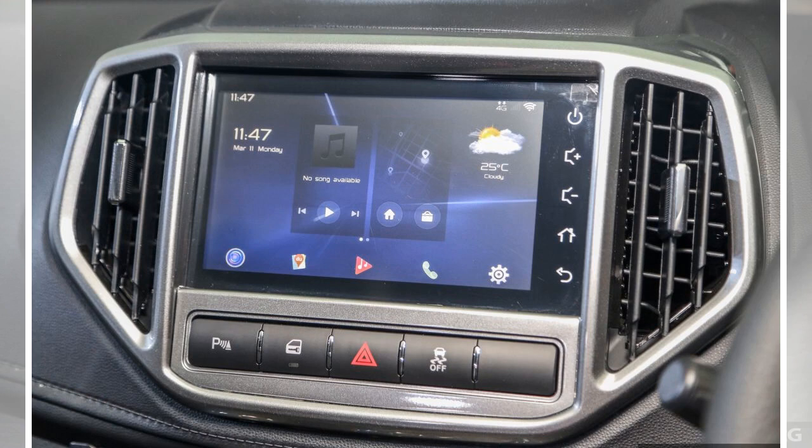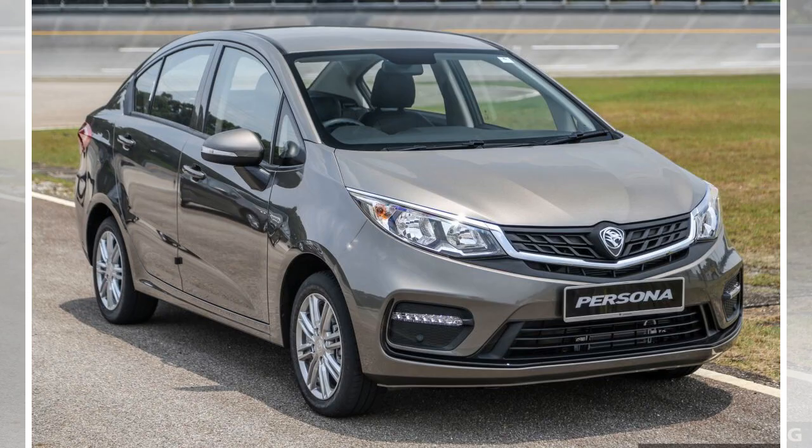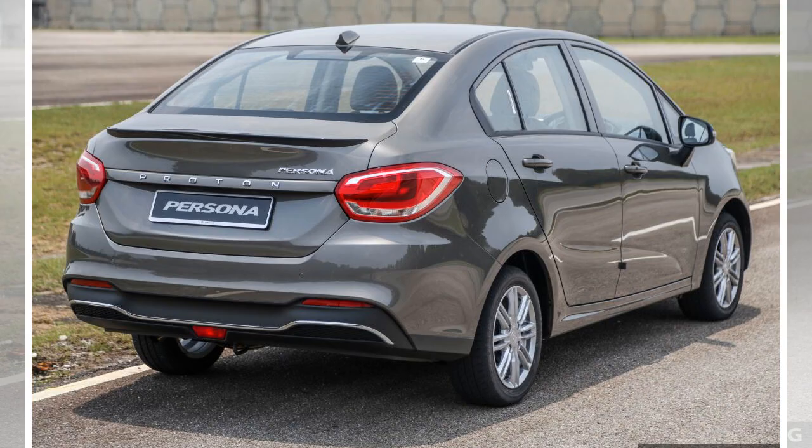You'll also find a new infotainment system — a version of the Geely Smart Ecosystem, GKUI, developed in collaboration with ECARX — with a 7-inch touchscreen and the same voice control function as the X70, minus a few commands for some vehicle features. As with the X70 and Ares, the Persona gets internet connectivity via built-in eSIM, which Proton says is a first for the segment.